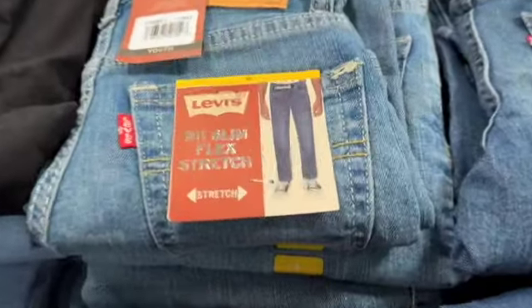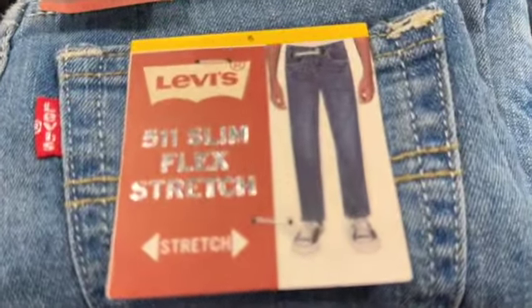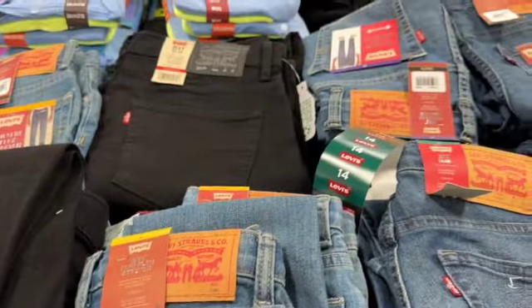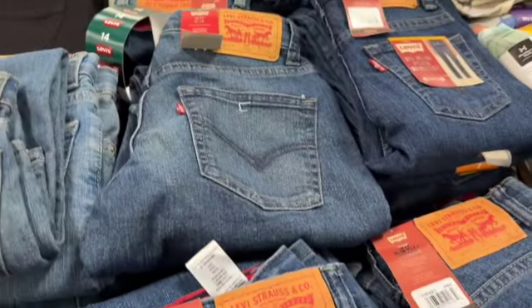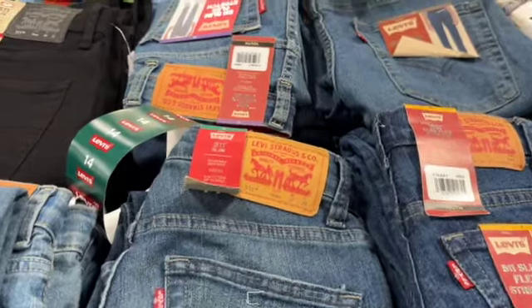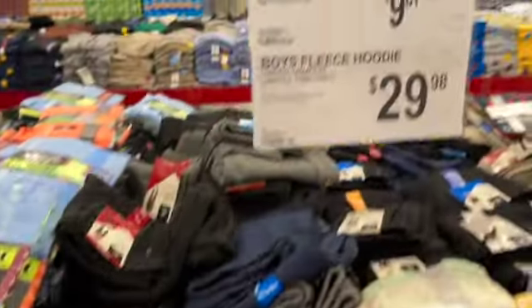Boys Levi's denim jeans, sizes 5 to 16. They have them in medium denim, black, and darker denim. $13.98, save $4.17. Clearance price $9.81.